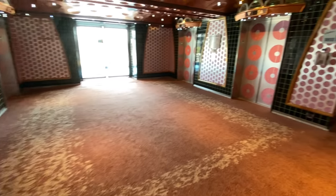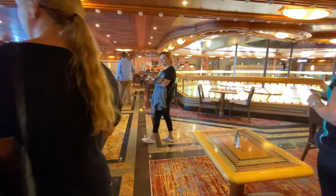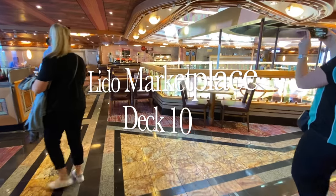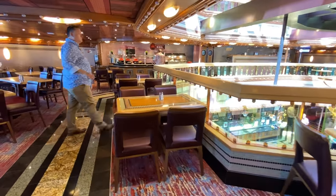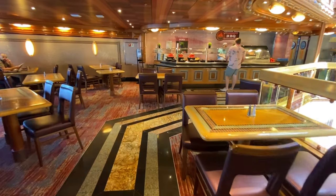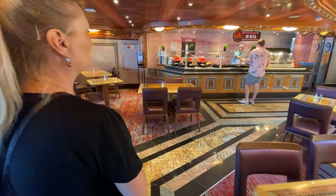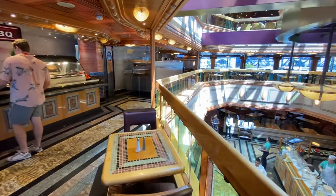Heading down to deck 10, this is the upper level of the Lido Marketplace and it actually has a barbecue or rotisserie section which is famous on Carnival. Some Australians probably know that the Carnival Spirit had this area as well, but it was outdoors and always subject to the prevailing weather. On Carnival Splendor this is open all the time that the marketplace is open.